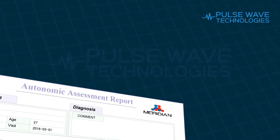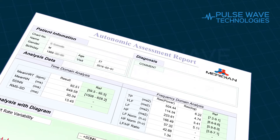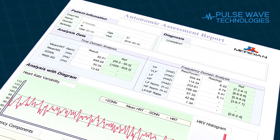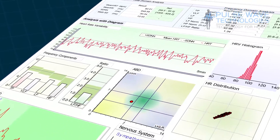The second test, the Autonomic Assessment Report, evaluates the status of the autonomic nervous system's balance, as well as heart rate variability, which is considered a good measure of overall health and well-being.